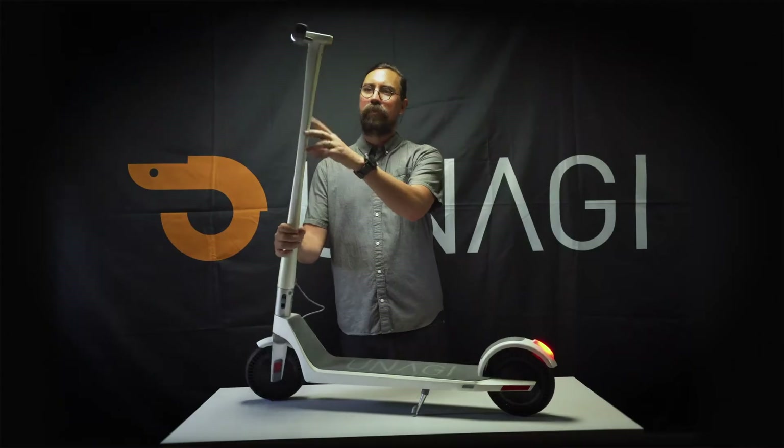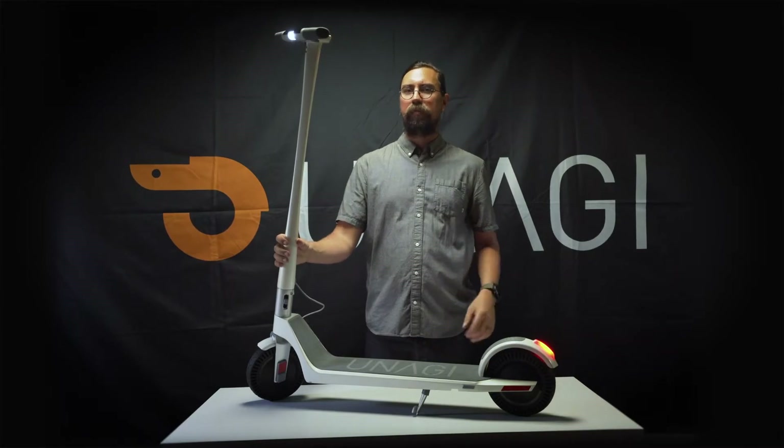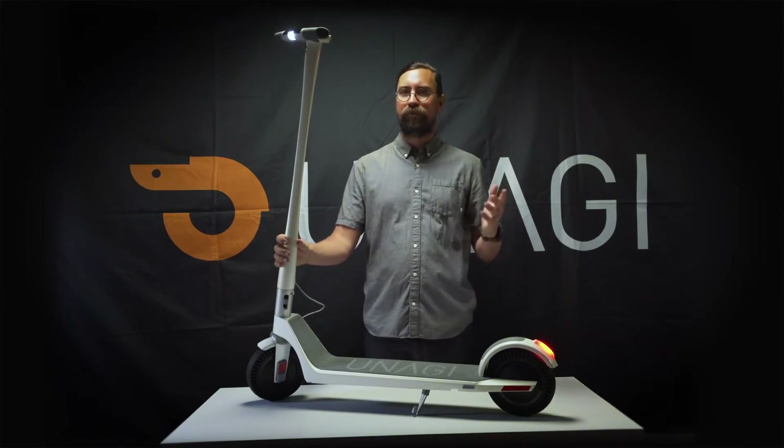And all of that is what makes the Unagi Model 1 the world's best electric scooter. Be sure to go to unagiscooters.com to learn more.